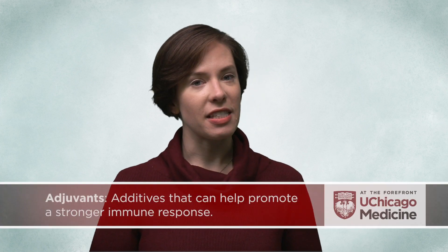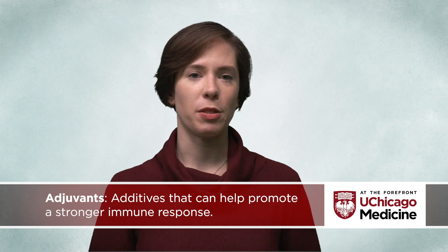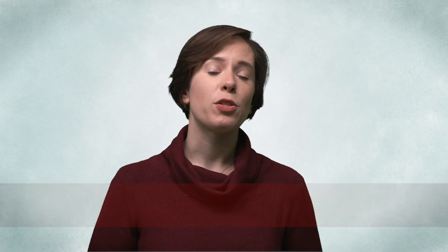Vaccines also frequently contain additives, called adjuvants, that can help promote a stronger immune response, making the vaccines more effective for a longer period of time.